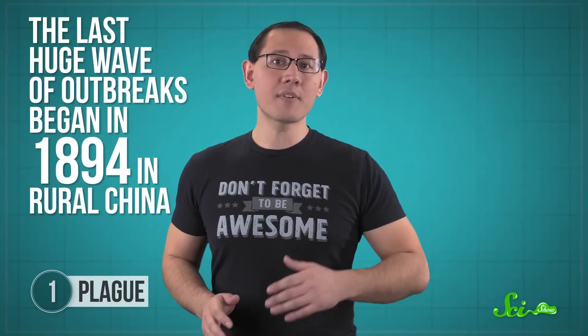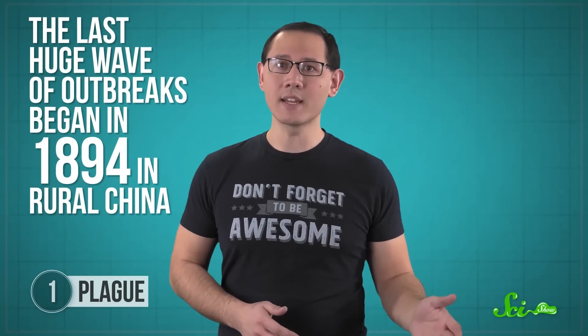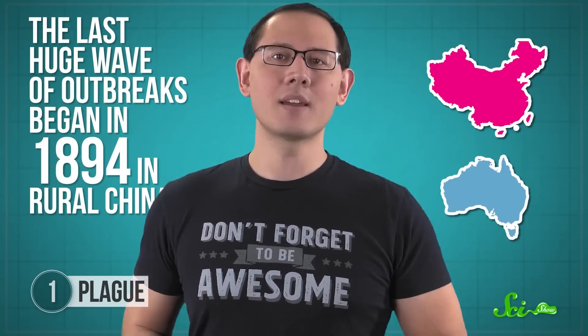The last huge wave of outbreaks began in 1894 in rural China, sweeping through Asia and Australia. And finally, after a few decades, scientists discovered the bacteria and carriers behind it all, which let us start squashing out this disease.